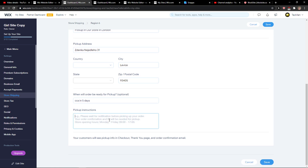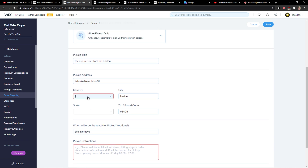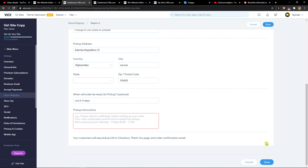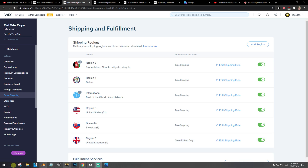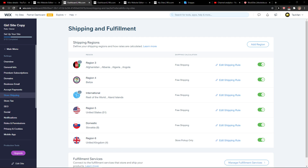Add pickup instructions for when customers should come, then just click Save. And voilà — that's how you can have store pickup only in Wix. Thank you very much everybody for watching, and have a great day!